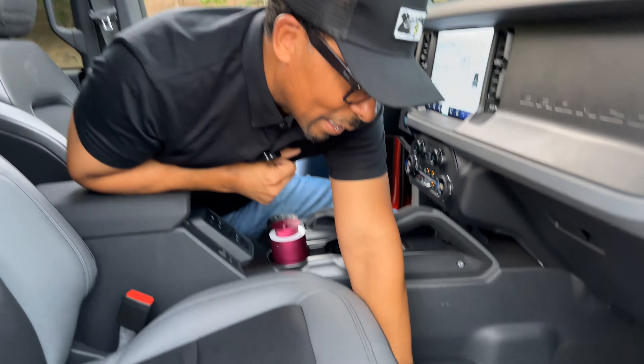Speaking of off-roading, these vinyl seats really come in handy when you're out getting dirty, muddy, and wet. When you get back and you've got to clean it all up, you can spray the whole thing down. And conveniently, the Bronco has a drain plug so when you're finished you can drain all that dirty water out to the ground.